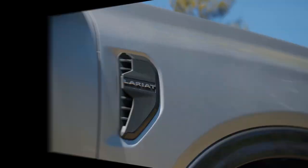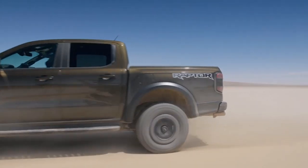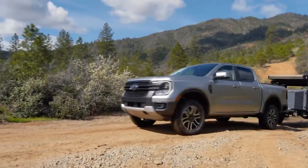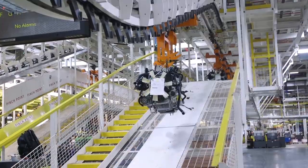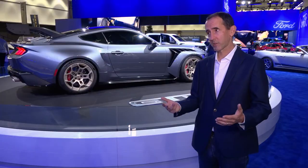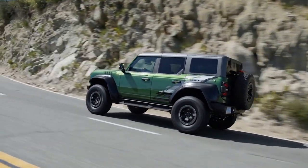Also here at the Auto Show, we have the all-new Ranger family. We've got the Ranger Lariat and the all-new Ranger Raptor — another version of our high-performance off-road Raptor family in a midsize pickup. We're really looking forward to that; it has a three-liter engine with more than 400 horsepower.